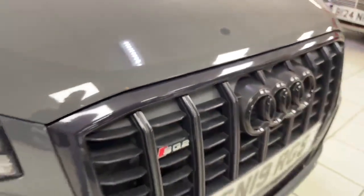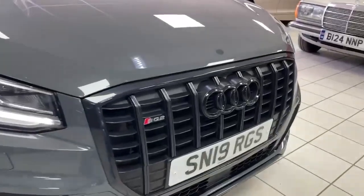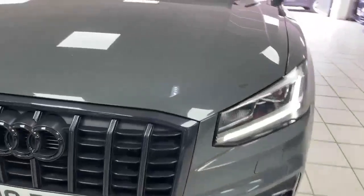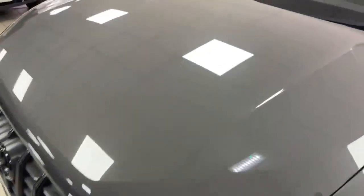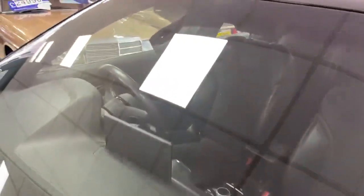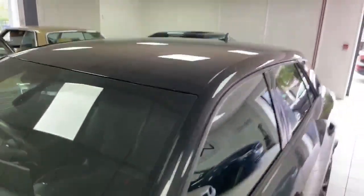Around the front corner all good. There are a couple of little stone chips on the bonnet — the worst of them is this one. This car does have the extra black grille fitted, so that was a bit more money — I hate to think how much that was. So a few little stone chips on the front end — got to be expected — and up onto the windscreen there's a tiny bit of gravel rash, every car has it.